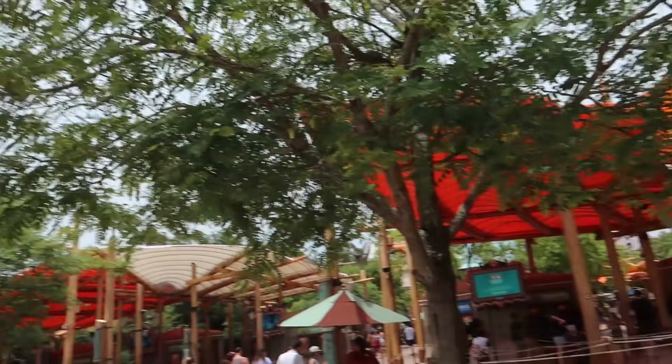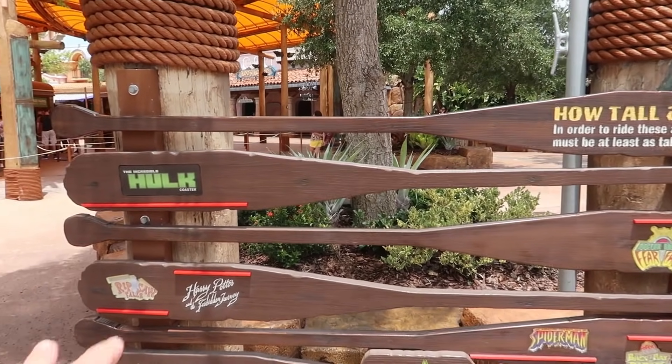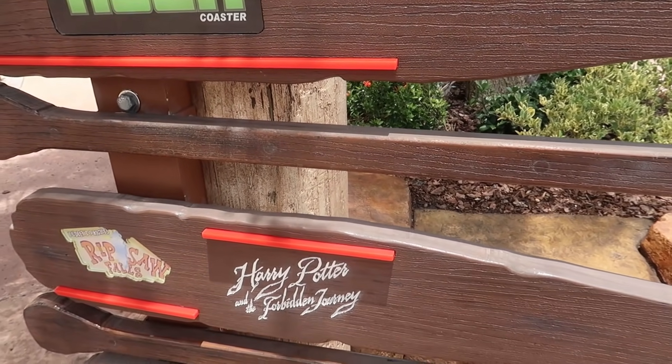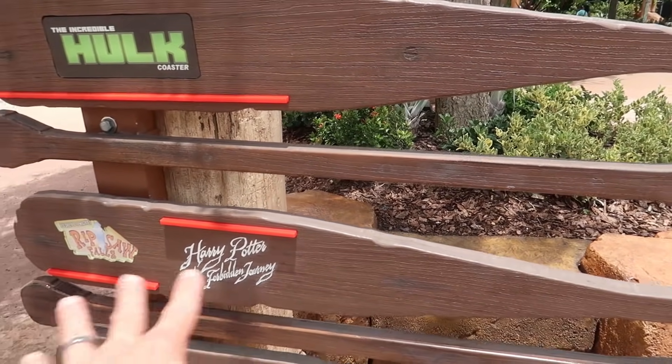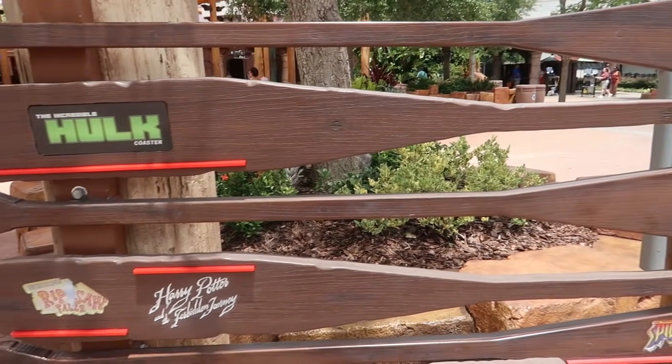We're headed into Islands of Adventure, and with Hagrid's Magical Creatures Motorbike Adventure opening soon, I'm wondering when they're going to add it to this sign. We do know it has the same height requirement as Harry Potter and the Forbidden Journey — 48 inches — so it would be on this same sign, maybe, or maybe they would move it. Not sure how they'd fit it in there.